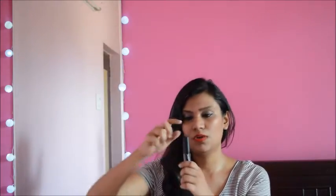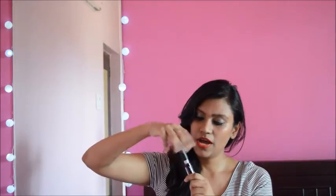Coming to the packaging, it comes in a thick plastic tube with a matte finish cap. As we open it, you can see the doe applicator which is soft and glides easily on the lips. It has a sweet vanilla fragrance.